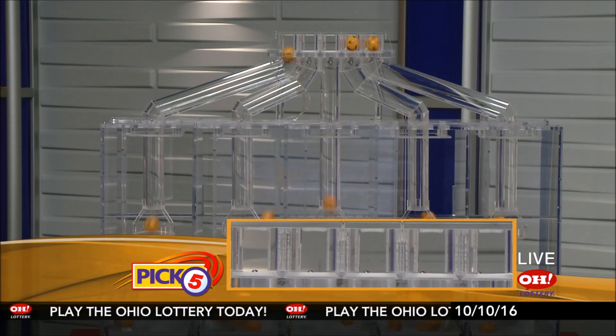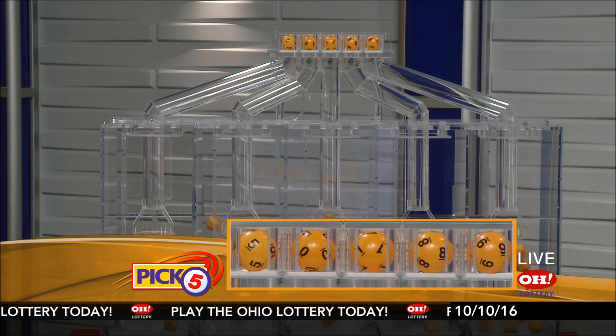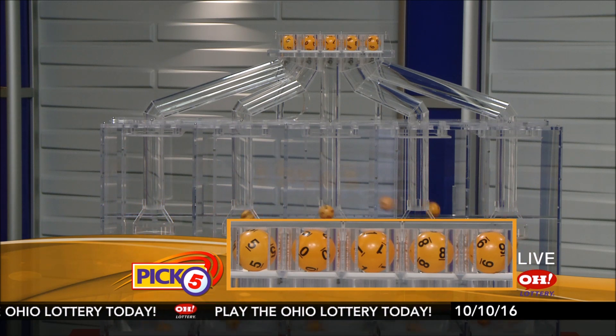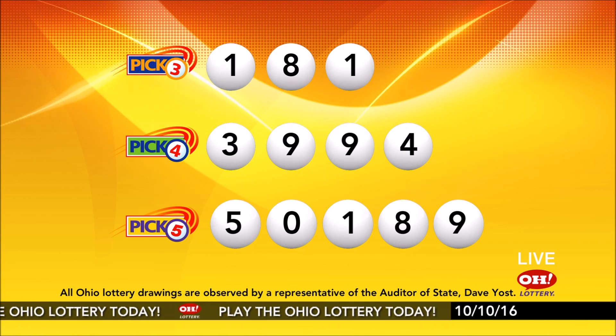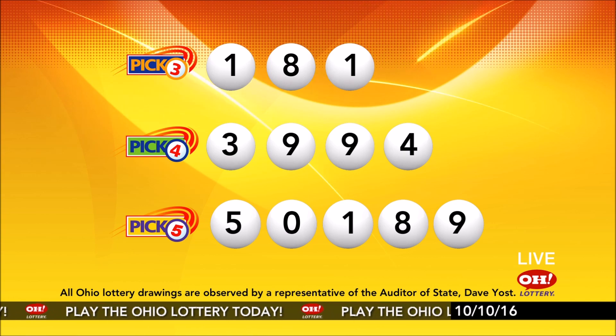Now the winning Pick 5 numbers: first up is a five, next a zero, next a one, next an eight, and finally a nine. So today's midday Pick 5 numbers are five, zero, one, eight, nine. And remember, play all Ohio Lottery games responsibly.